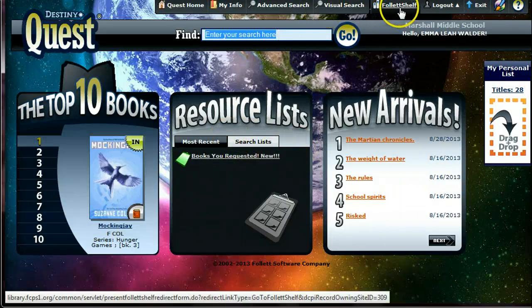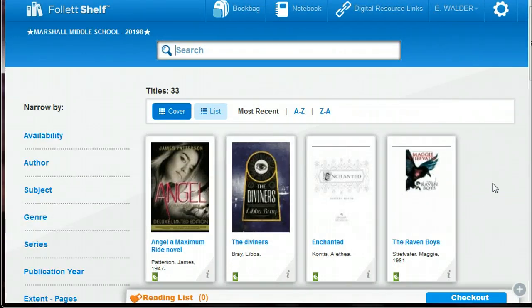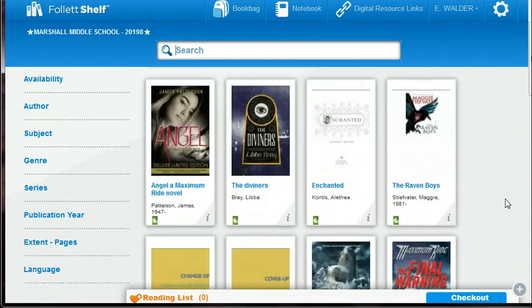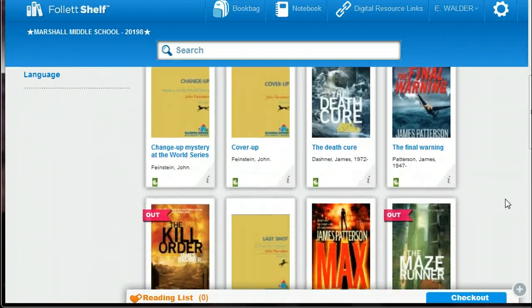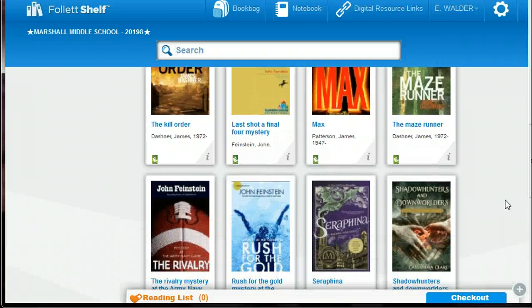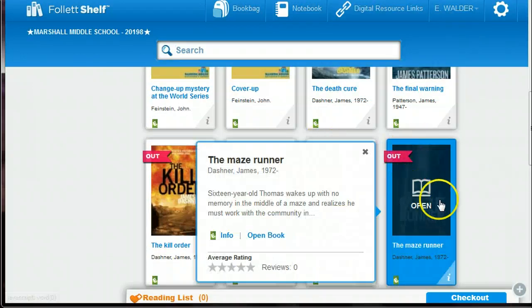Now she's going to go to Follett Shelf, which is going to take her to the digital books — the 33 ebooks that we have. Hopefully that number is going to grow. I have all that James Patterson, I have Maze Runner. The Maze Runner was checked out right now, but whoever has it can only keep it for 14 days, so that's not bad. Then it disappears from their device.